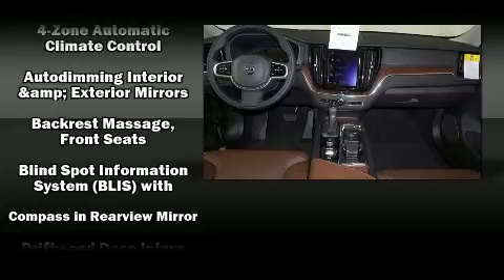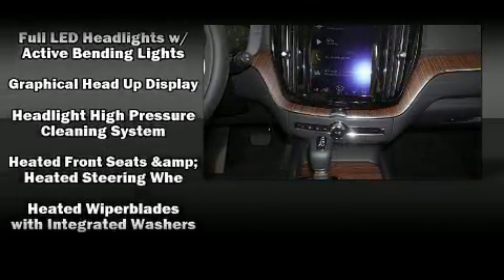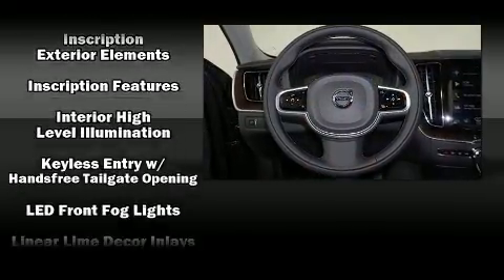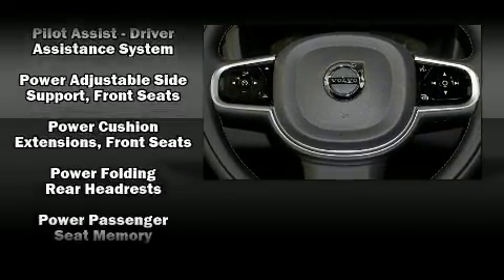Volvo prioritized fit and finish, as evidenced by a built-in garage door transmitter, a blind spot monitoring system, heated rear seats, front and rear air conditioning, rain sensing wipers, remote keyless entry, and a power moonroof that opens up the cabin to the natural environment.